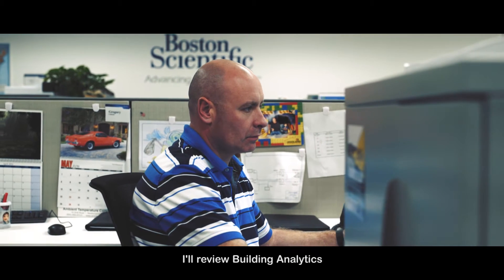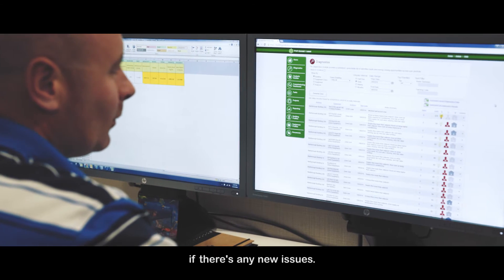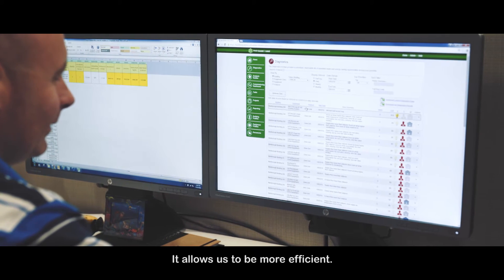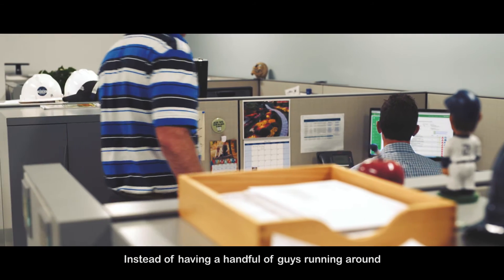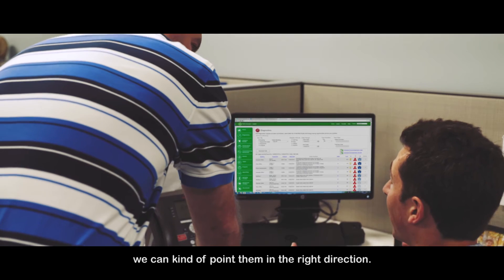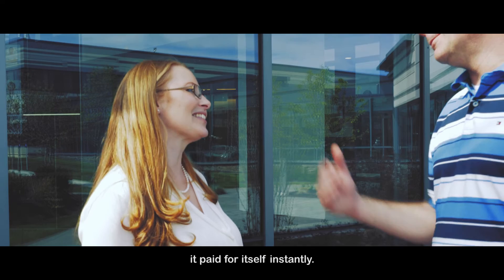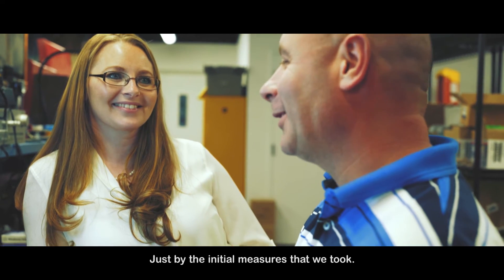I review building analytics just to see how we've performed the previous day and if there are any new issues. It allows us to be more efficient — instead of having a handful of guys running around just trying to figure something out, we can point them in the right direction. When we first installed the building analytics, it paid for itself instantly just by the initial measures that we took.